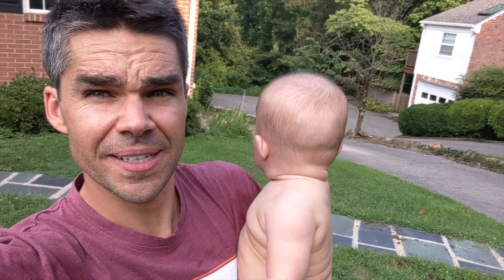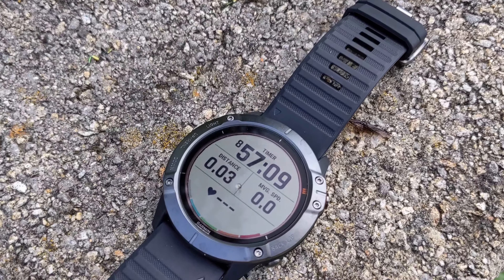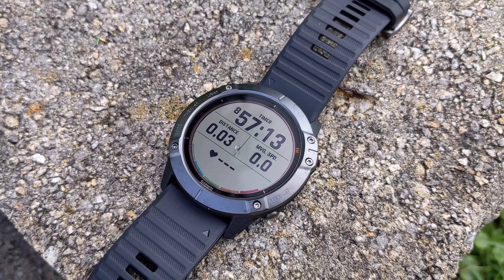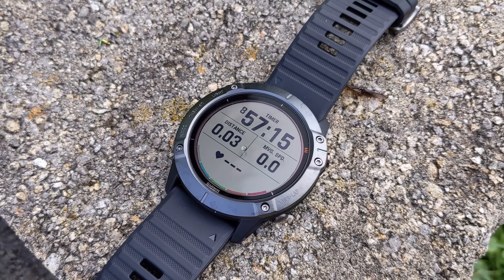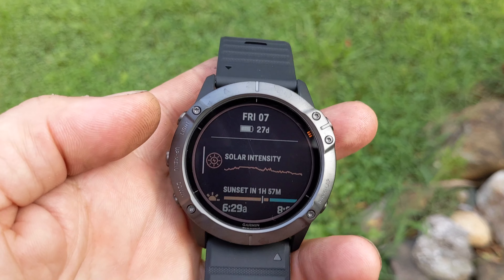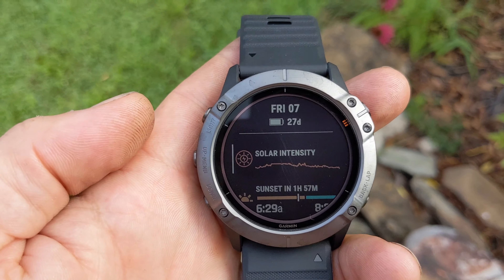Brooks and I are going to come out here and check on the status of the Fenix that's been sitting outside. It's a little bit overcast, so it hasn't been in full sun for the last couple hours, but it got full sun most of the day. We're at 8 hours 57 minutes, and we still have a huge amount of solar intensity — 27 days still left on the battery.